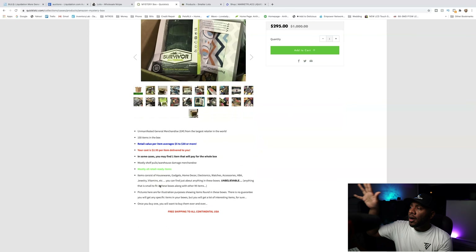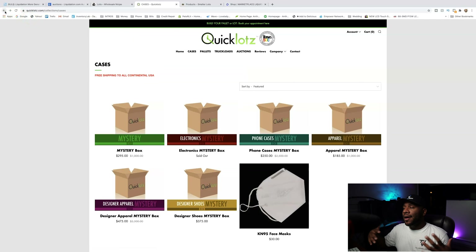You can get a mystery box of cell phone cases for $295. They give you a synopsis of what's in the box — you get 100 items, so your cost is $2.95 per item. It tells you it's retail ready, meaning they don't have a lot of cuts and tape on them. They do get shipped in a case, so you don't necessarily have to worry about receiving a truck to your house or business.